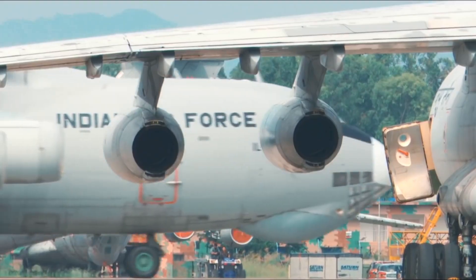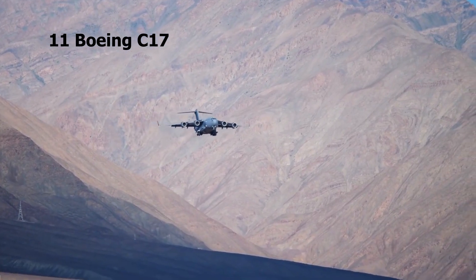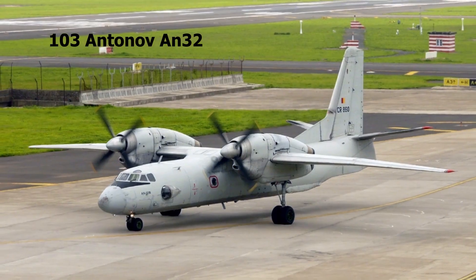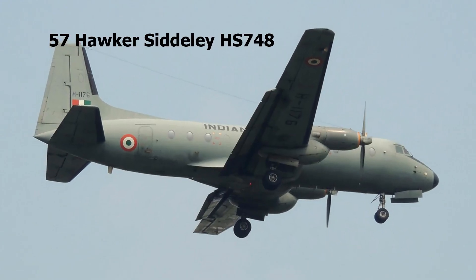Currently, the Indian Air Force operates 17 Ilyushin IL-76, 11 Boeing C-17, 12 C-130J Super Hercules, 103 An-32, 53 Dornier 228, and 57 Hawker Siddeley HS-748.